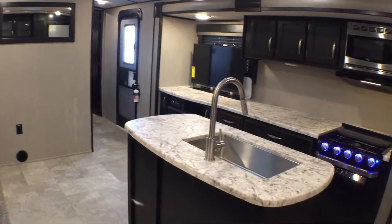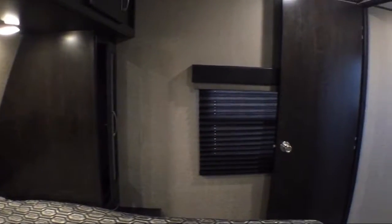The bottom line is that folks have many places to purchase and service an RV, but we offer the best prices, the best service, and the best inventory. Thousands and thousands of happy campers can't be wrong.